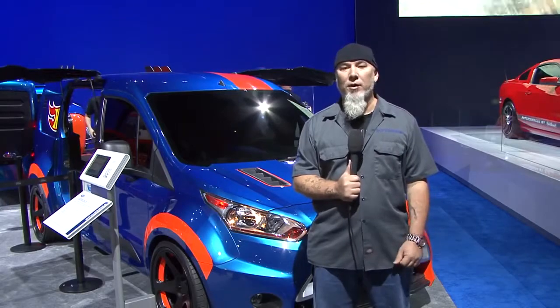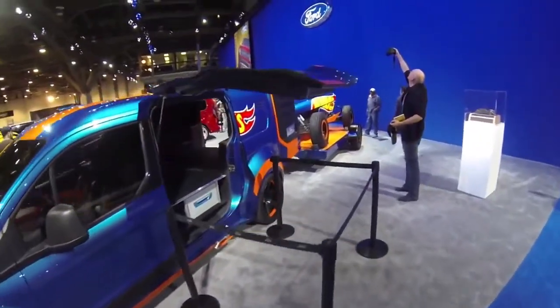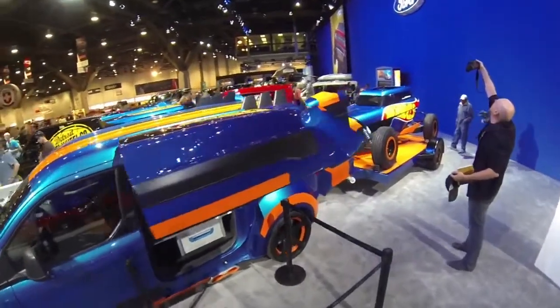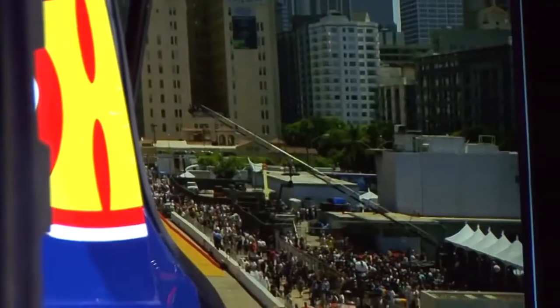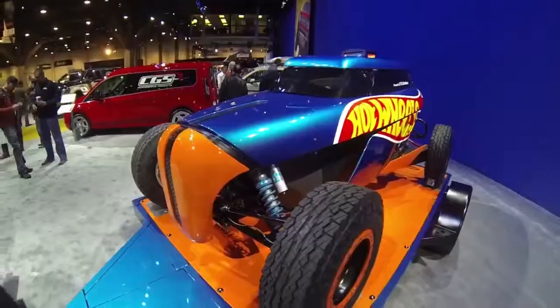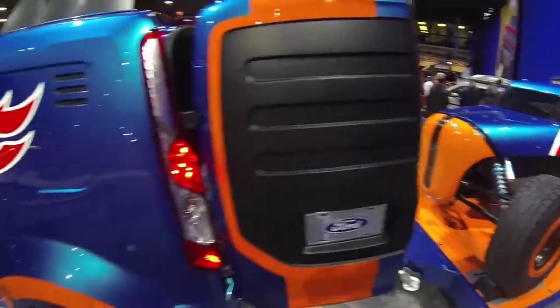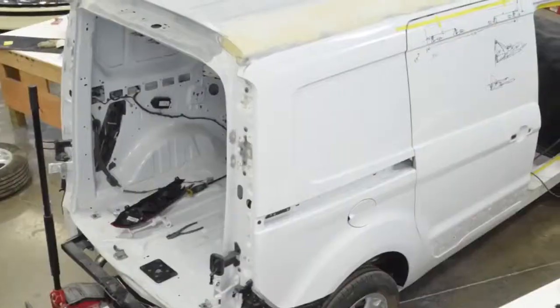I'm Keith Strong, the owner of Ice Nine Group in Detroit. We're the shop that's responsible for the build of the Hot Wheels Transit Connect van that you see behind me. We did this with a 2014 Transit Connect van, and we worked with some really awesome designers from both Ford Motor Company and from Mattel, and we got to create something that was a dream from a long time ago. You're a little kid, you play with some Hot Wheels cars, and now we have this cool van behind me.